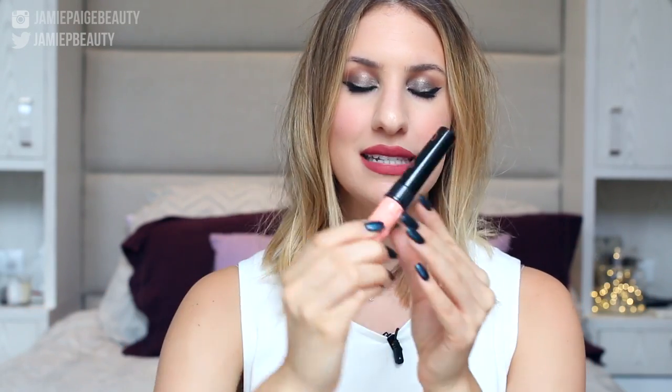Moving on to a concealer — this has been a really great one this month. It's the Maybelline Super Stay Better Skin Camouflage Corrector in Ivory No. 10, a great highlighting shade for my skin tone. It reminds me of the Urban Decay Naked Skin Concealer — very creamy, does not crease or cake up, and applies really beautifully under the eyes. And because it's from the drugstore, it's very affordable.